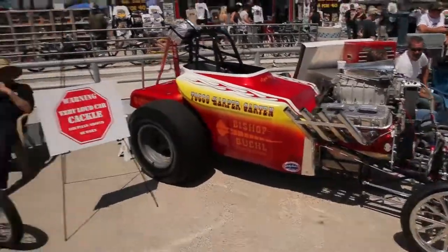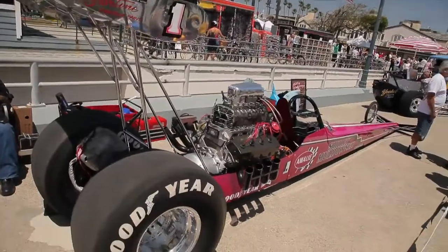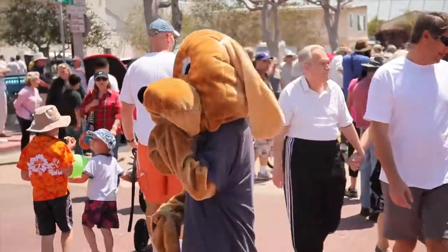Not to mention there are some unbelievable restored dragsters from days of old. We've got some outstanding cars such as the restored Shirley Maldani car done by David Mandela. There are 500 cars here as far as the aspect of judging. And we've got stuff for the kids too.